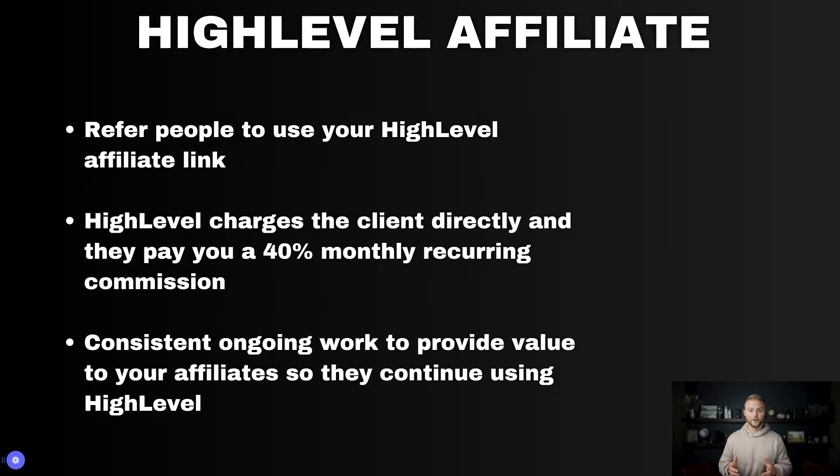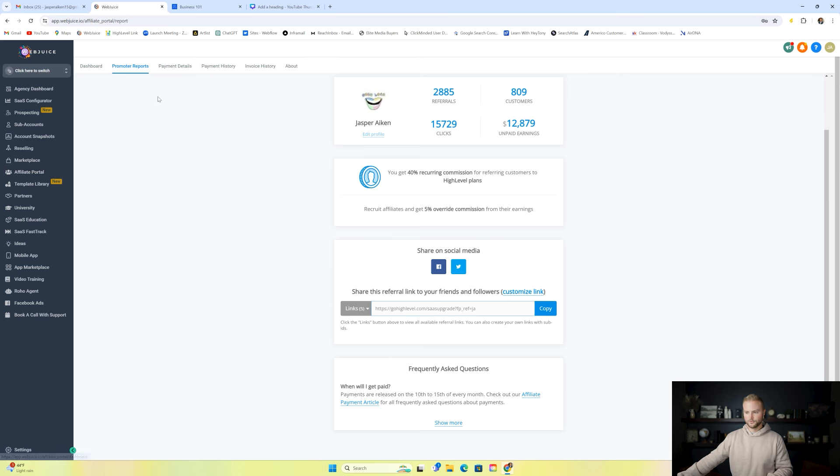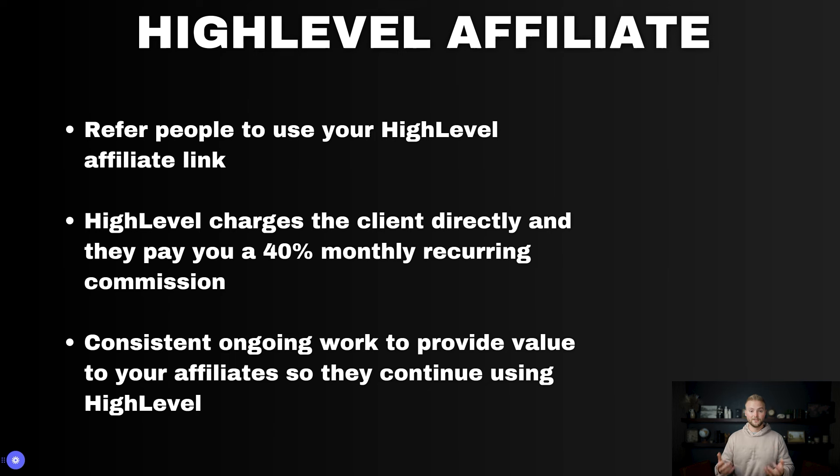Next up is the GoHighLevel affiliate program. Anybody who uses GoHighLevel under their agency account can go to the affiliate portal, get their affiliate link, and send it out. When somebody signs up with your link for HighLevel — say they sign up for the $297 agency unlimited plan — you get a 40% monthly recurring commission, which is around $119 a month for life. You're not selling anything; HighLevel charges them and pays you once a month for referring people. There's some ongoing work to keep your affiliates happy and understanding how to use the software.